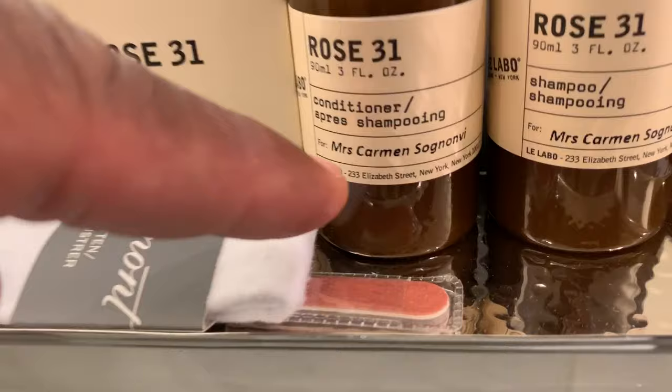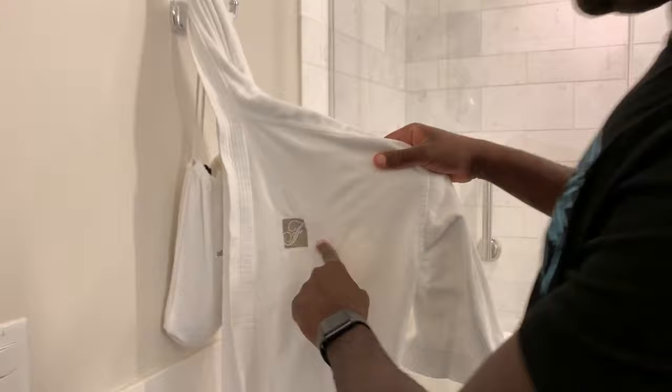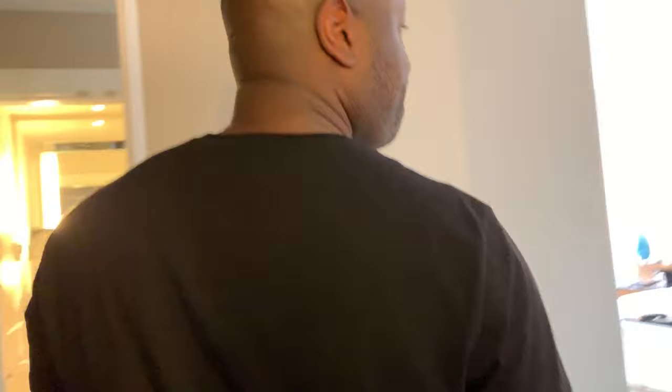Standard shower, pretty nice, and a handheld showerhead, which you don't really see as much in the US — pretty cool. And here's one of the robes; it's got the Fairmont logo on it. And a really big mirror here to check yourself out.